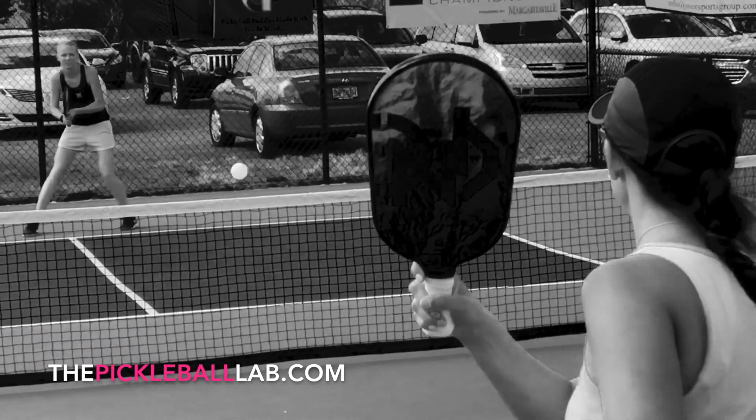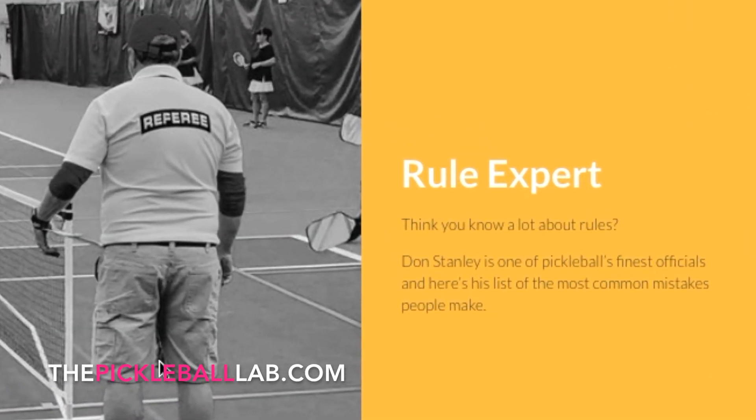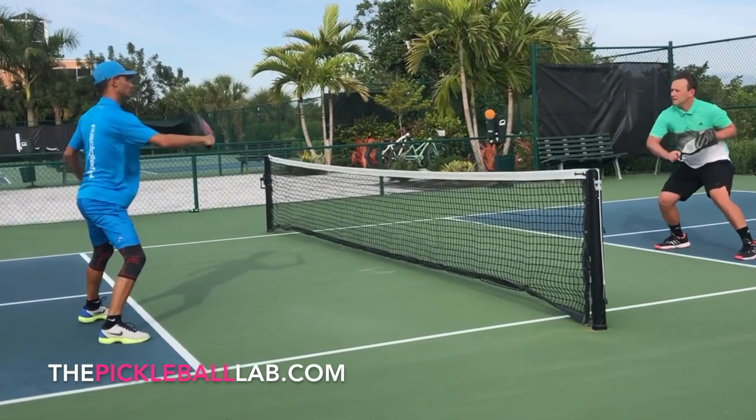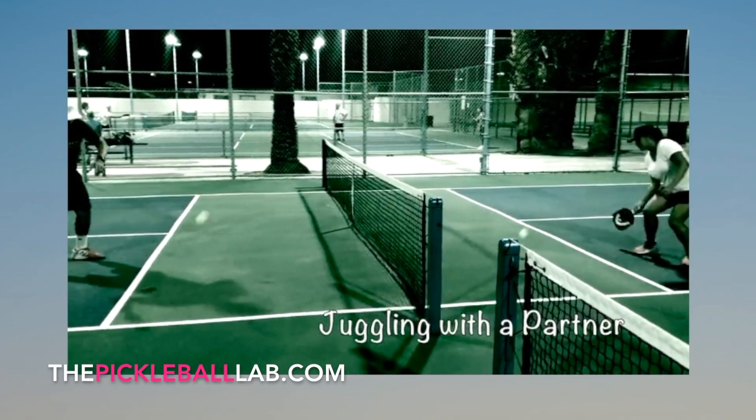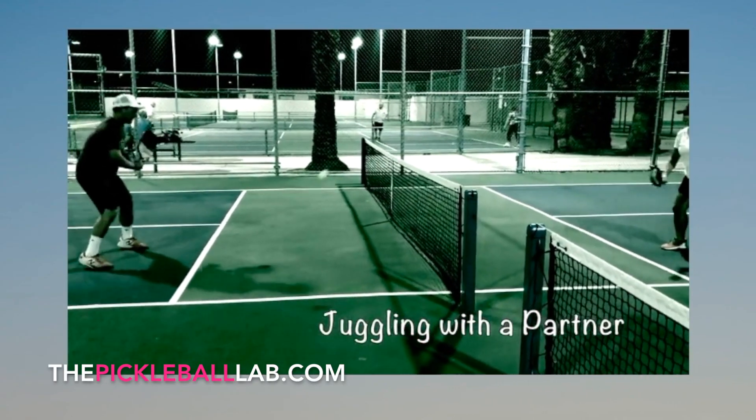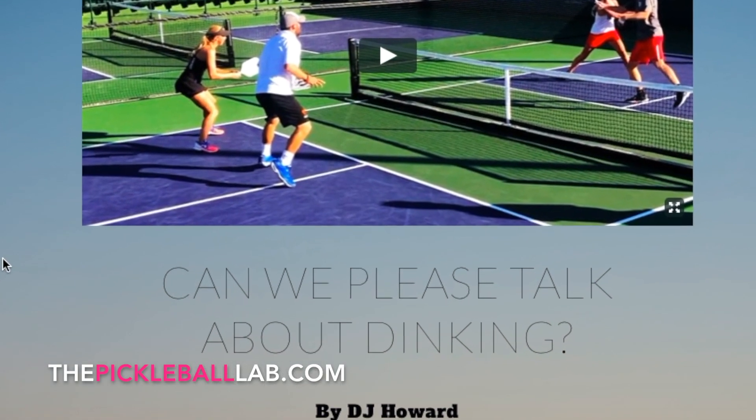We've got exclusive videos featuring your favorite pros showing off their best drills and giving you pointers to help you improve. If you like great videos, you're going to love the Pickleball Lab.